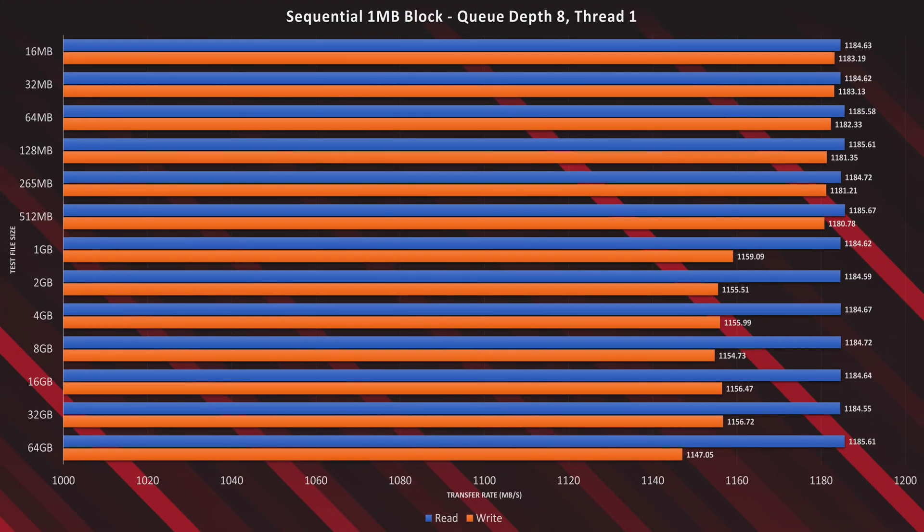Let's get to the first test results: the sequential 1 megabyte block test with a queue depth of 8 and a thread of 1. In this test, the TrueNAS R10 buried the needle on our 10 gig connection, essentially fully saturating the read speed regardless of the test file size. This was impressive but also expected considering the system has 16 SSDs. In the write speed test, we saw equally impressive performance all the way through the 13 different tests. Users won't have any issues reading and writing to the R10.